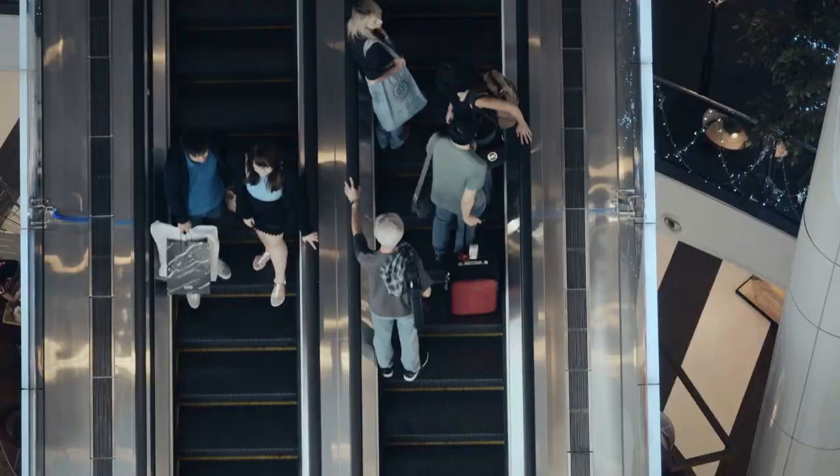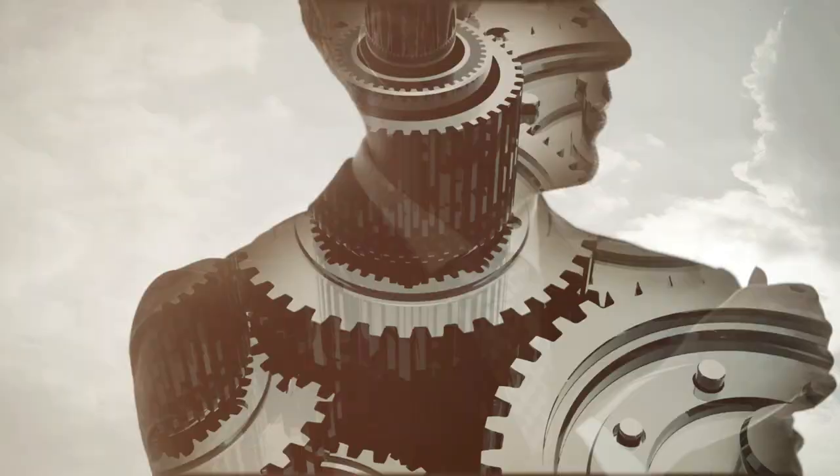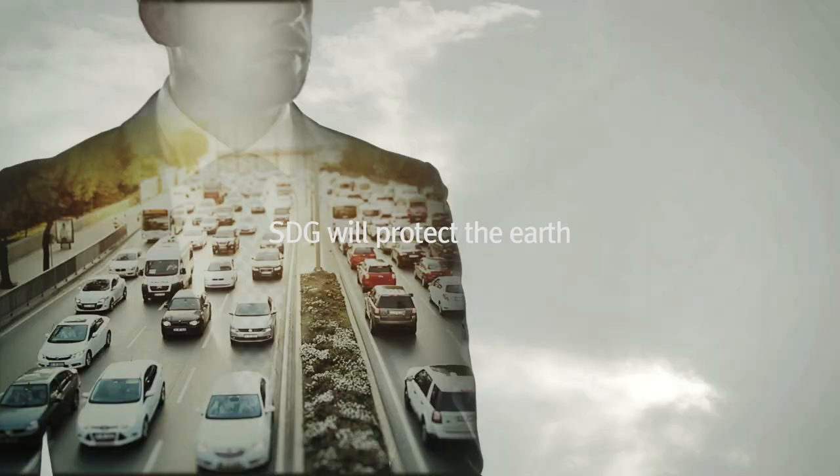High-performance gears to maximize efficiency. ECO-friendly gears to save energy. SDG will protect the Earth and brighten the future of humankind.